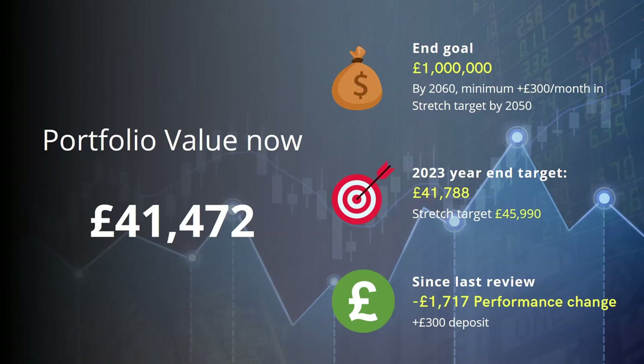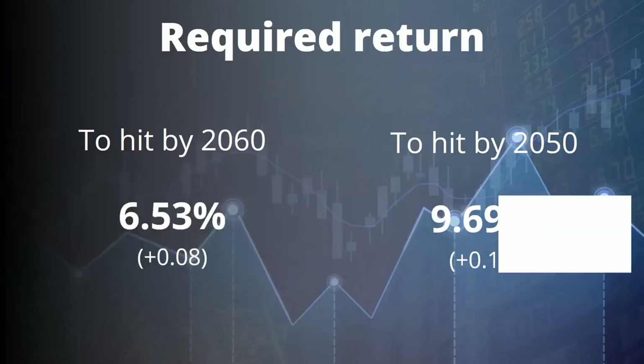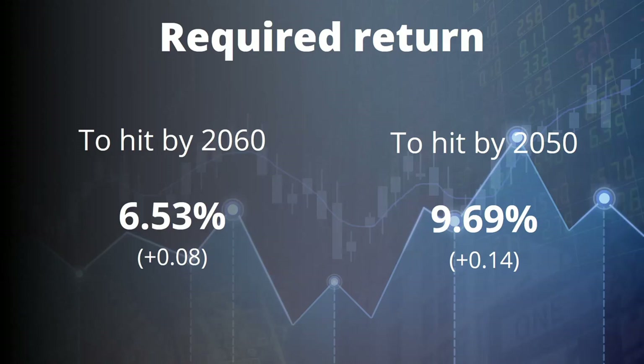Overall I'm only about £300 behind the year-end minimum target. I really do want to push toward the stretch target now. With nine more deposits of £300 — that's £2,700 — that takes us to around £44,000, so I need £2,000 of performance improvement on top of those minimum deposits to hit the stretch target — i.e., the 10% per year run rate. For the base target that's 6.53% per year, but to hit the stretch target by 2050 I need 9.69% per year, which is up 0.14 percentage points since last month. I'm still below that 10% run rate but making positive progress.